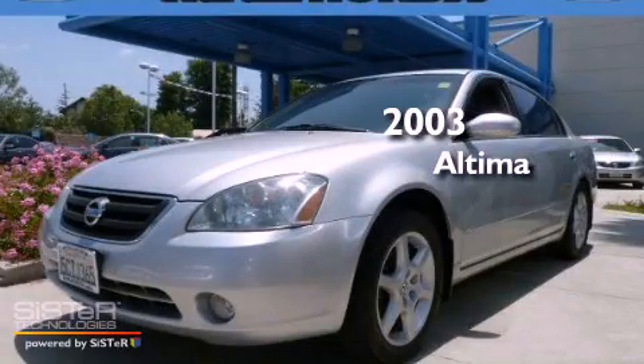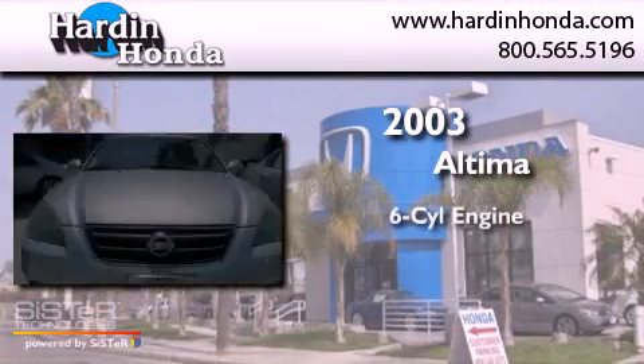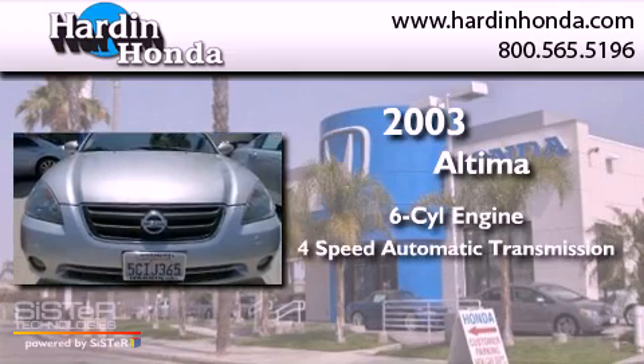This is a 2003 Nissan Altima. It features a six-cylinder engine and a four-speed automatic transmission.